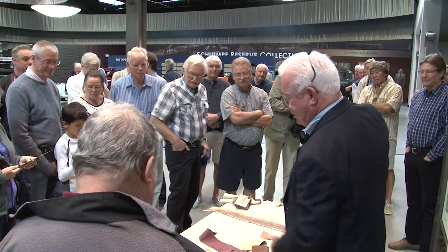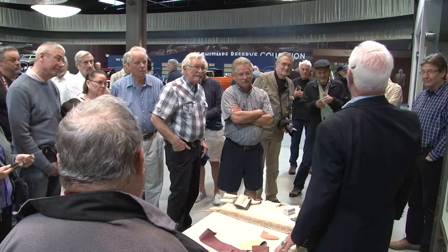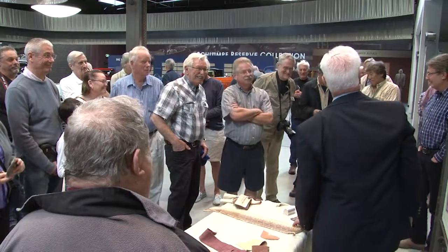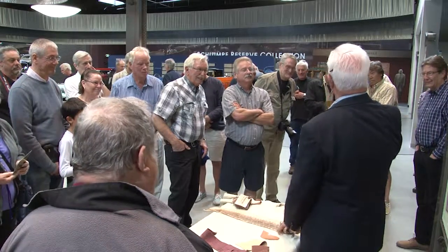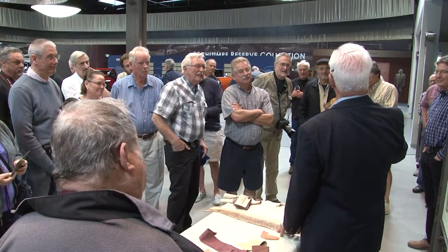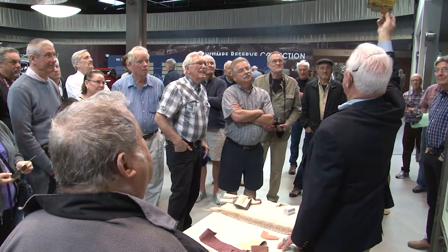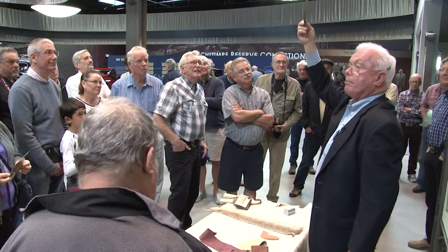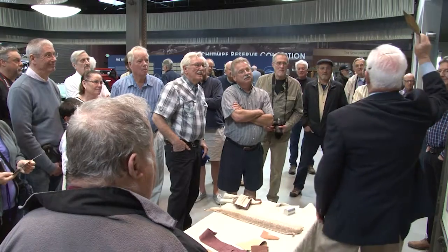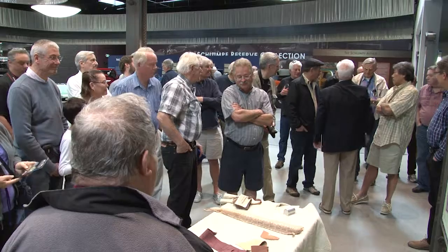There are also a couple of flyers about our Concours in La Jolla. Now, who remembers who was buried in Grant's tomb? I collect memorabilia — I think it's fun stuff. It's very inexpensive to collect paper memorabilia, but they're fun, entertaining, and pretty. I brought one along to give to somebody who knows who's buried in Grant's tomb.